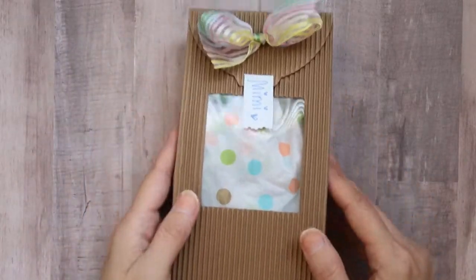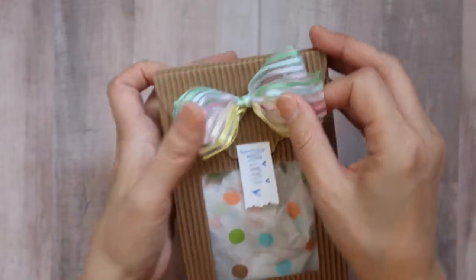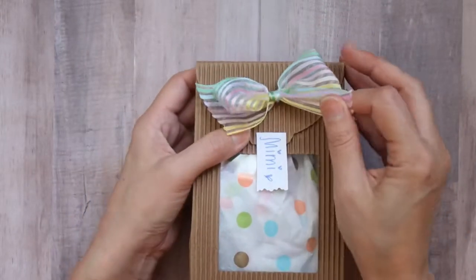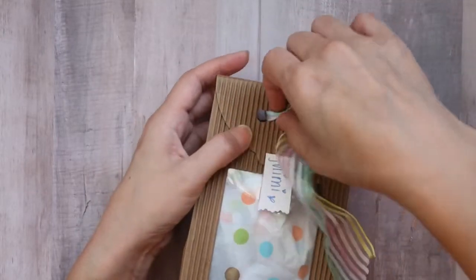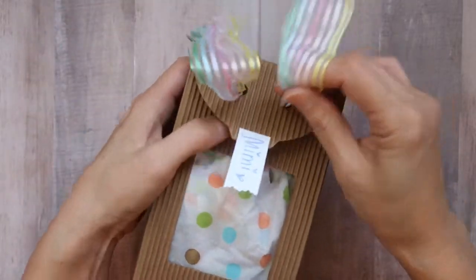And lastly, this super cute package. I love the way that Kat ties her bows — they are always perfect. And this ribbon is so pretty. I definitely will be reusing this.